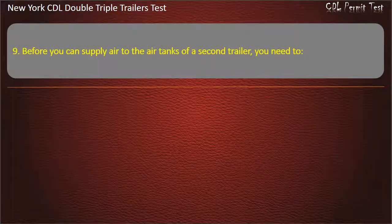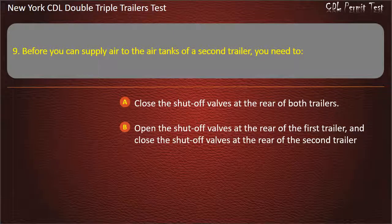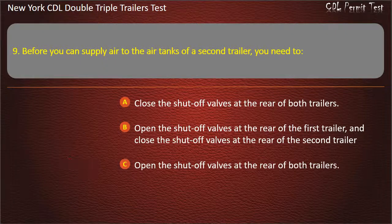Question 9: Before you can supply air to the air tanks of a second trailer, you need to. Close the shut-off valves at the rear of both trailers. Open the shut-off valves at the rear of the first trailer, and close the shut-off valves at the rear of the second trailer. Open the shut-off valves at the rear of both trailers. Answer: Open the shut-off valves at the rear of the first trailer, and close the shut-off valves at the rear of the second trailer.